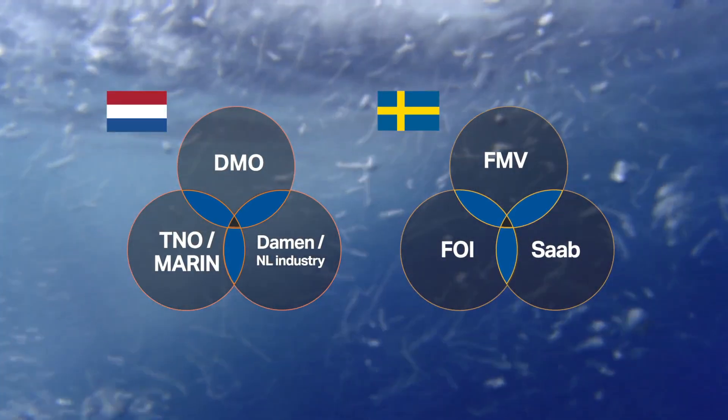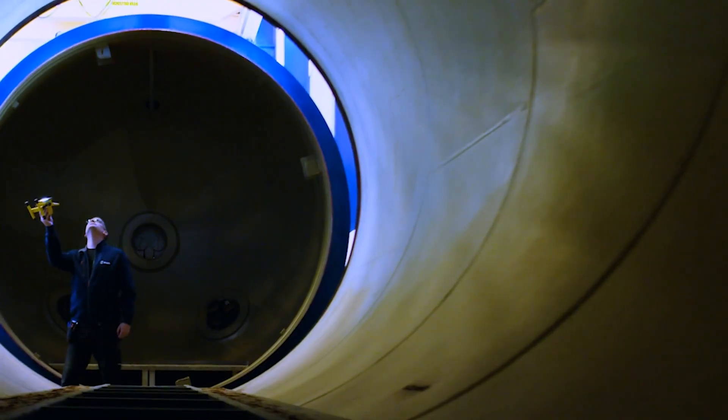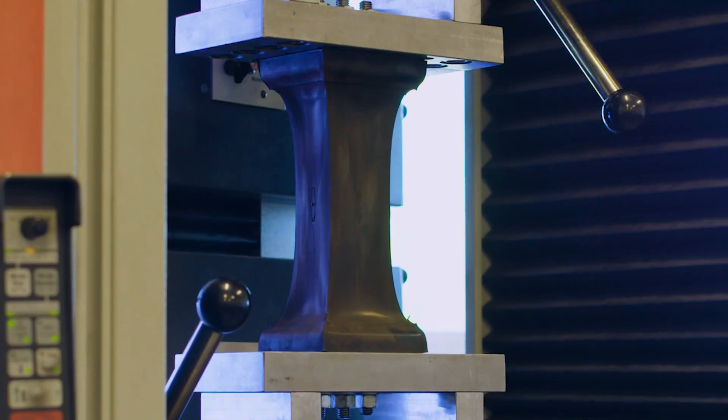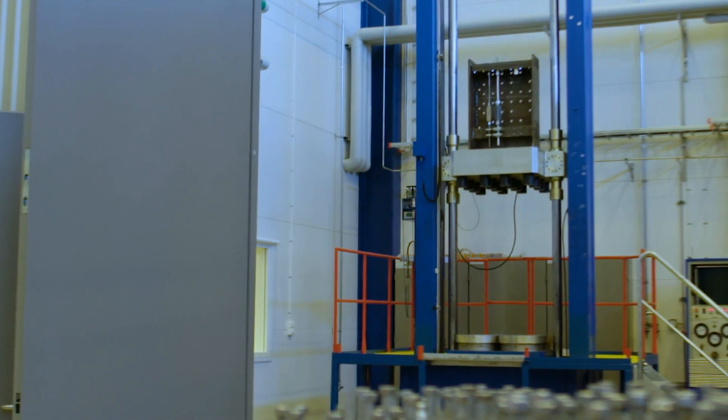The so-called triple helix structure is one of the cornerstones of both nations' underwater excellence. Risks are reduced as tried and tested ways of production are put into practice. This also means creating cost-efficient ways of production through evolutionary steps and design.